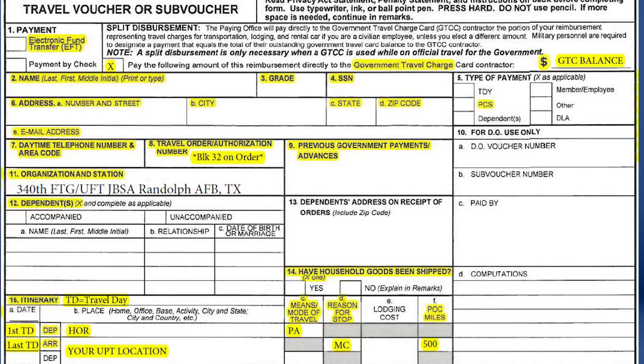Enter your travel order number in Block 8. This number can be found in Block 32 of your Air Force Form 938. Leave Blocks 9 and 10 blank. Enter 340 FTG JBSA Randolph as your organization and station for Block 11.